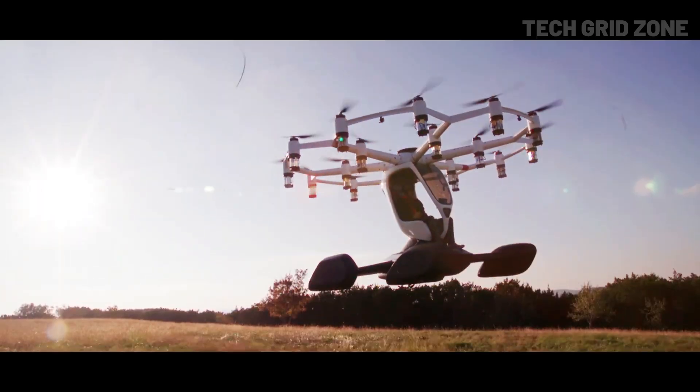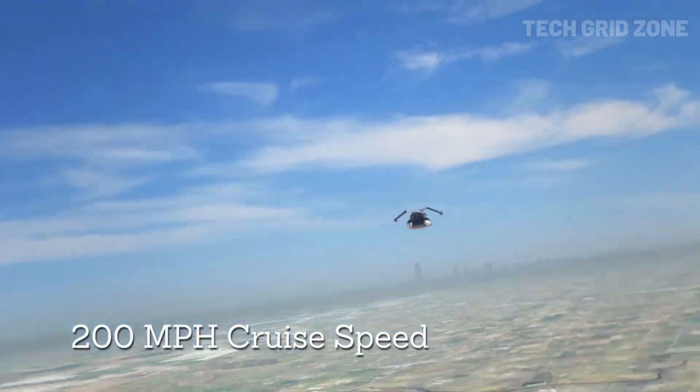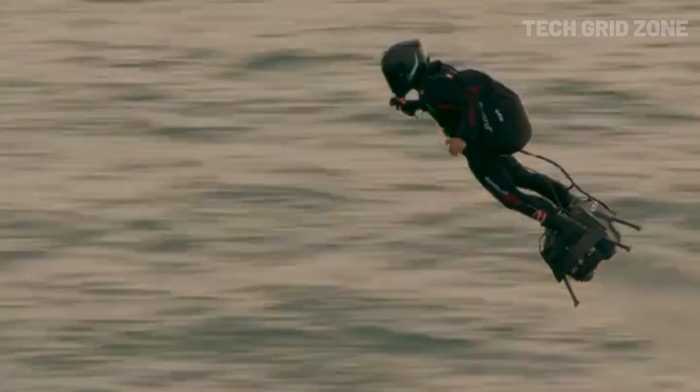Welcome back tech lovers. Today we're showcasing eight of the coolest flying inventions that will blow your mind and take innovation to new heights. These futuristic machines are redefining personal flight like never before.